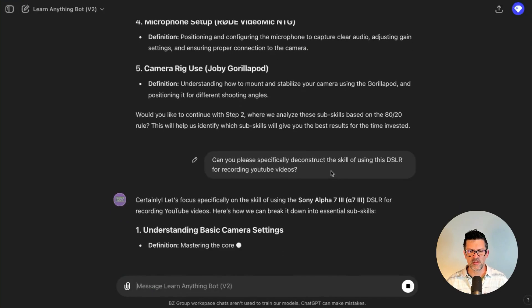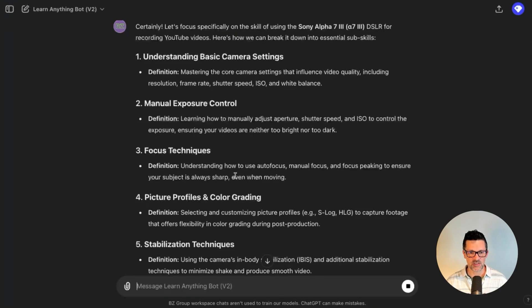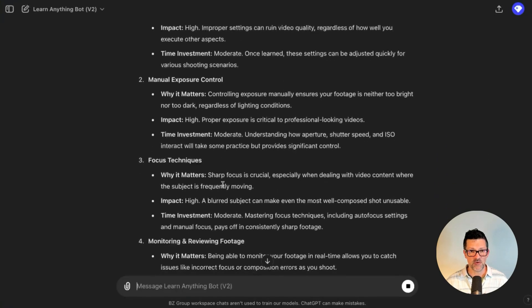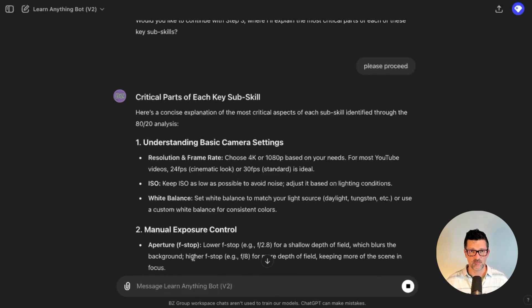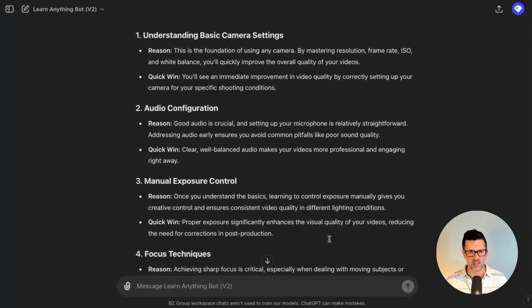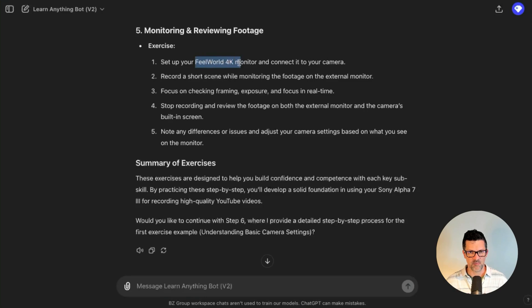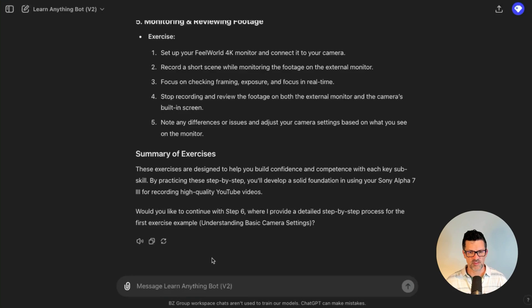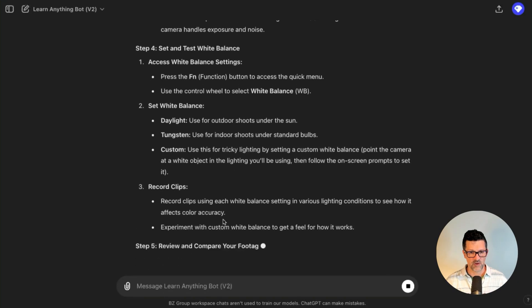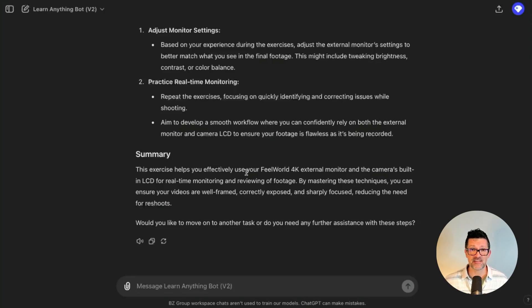I'm adjusting it a bit, saying I'm really looking to use that DSLR for recording on YouTube, and this is giving me more of what I wanted when deconstructing those skills. It's using the 80-20 rule and telling me exactly what I need to be focused on. All I need to say is 'please proceed' and this would have taken me forever to Google. Now it's putting things in the order I need to build momentum and get quick wins. We move on to example exercises, and I make sure it covers how to use the monitor, which I know is critical. Now I can say 'move on with step six — creating that detailed exercise.' Very robust and detailed compared to the last video I made just a few months ago.